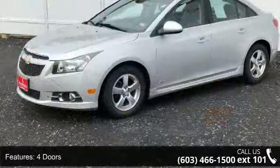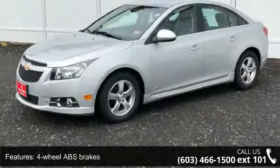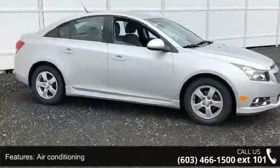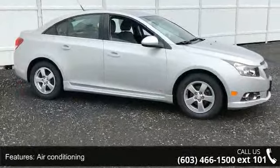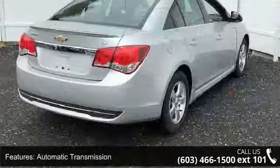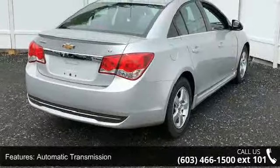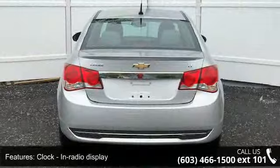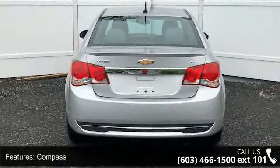Enjoy these notable features: 1.4L inline 4-cylinder DOHC engine with variable valve timing, 138hp horsepower, 4 doors, 4-wheel ABS brakes, air conditioning, automatic transmission, center console full with covered storage, clock, in-radio display and compass.